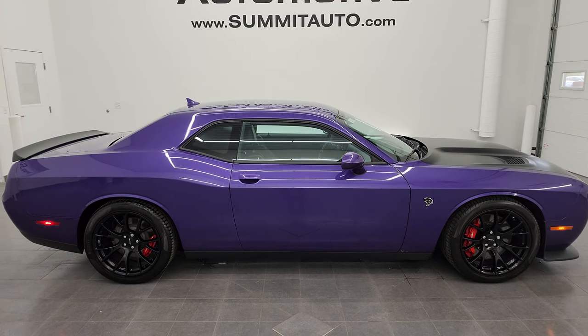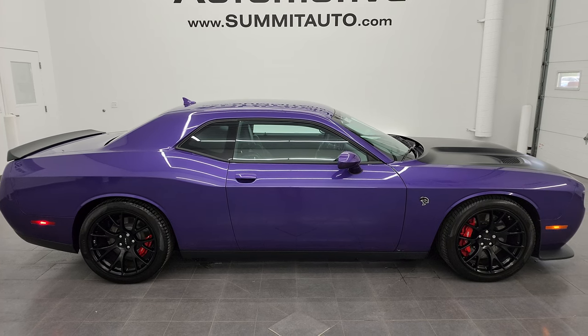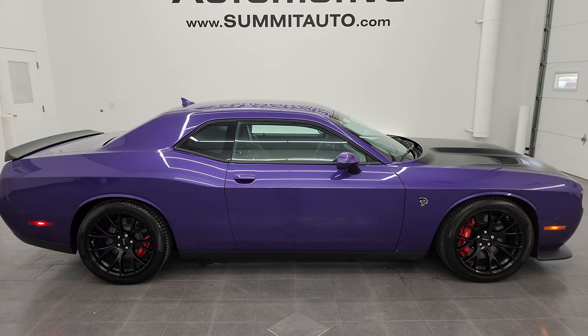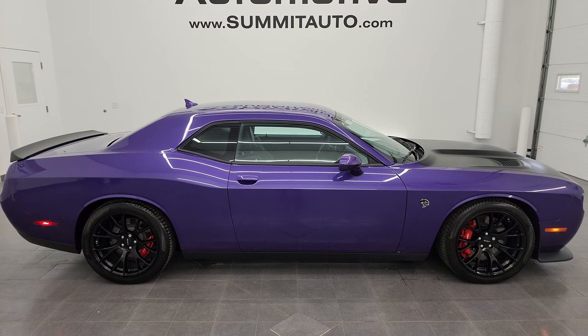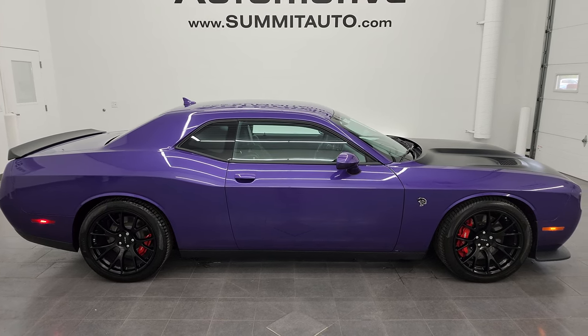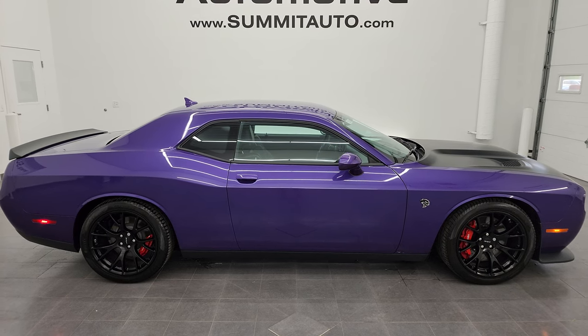In a second you will see a link to subscribe to my YouTube channel in the upper left, a link to more Challenger videos in the upper right, a link to this vehicle on our website in the lower left, and a link to one of our latest YouTube videos in the lower right. We're super excited to help you with this ultra clean 2016 Dodge Challenger Hellcat in Plum Crazy Purple. Thanks again for checking out the video — remember to like, subscribe and share on the YouTube channel. I really appreciate it. Thanks again.